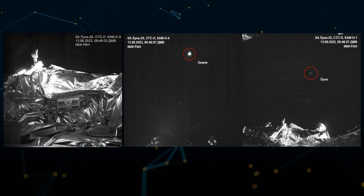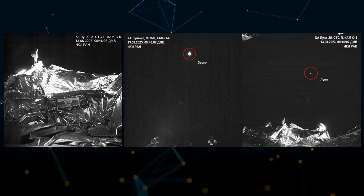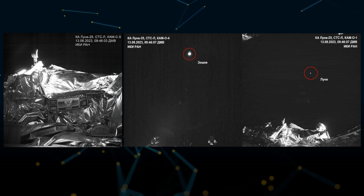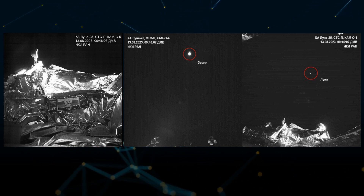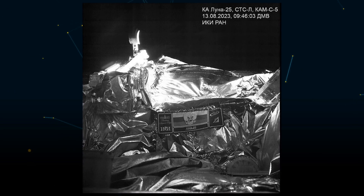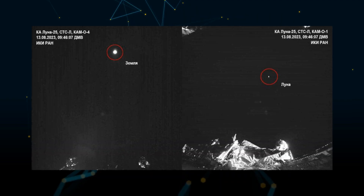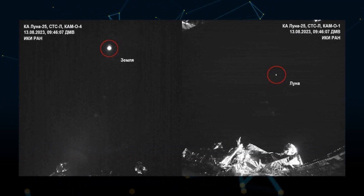The Luna 25 has already sent back its very first pictures from space. These images were captured on August 13th and were released by the Space Research Institute of the Russian Academy of Sciences. In the pictures, you can see the Russian flag and the mission badge on the spacecraft, along with views of Earth and the moon shining brightly against the dark background of space.